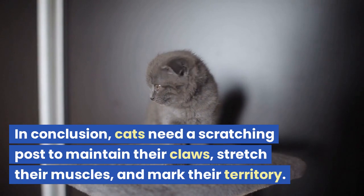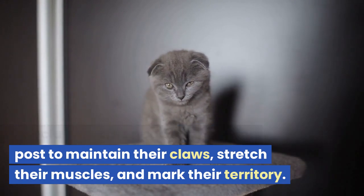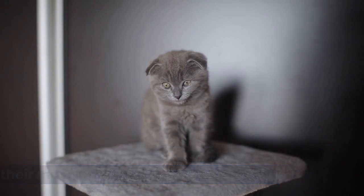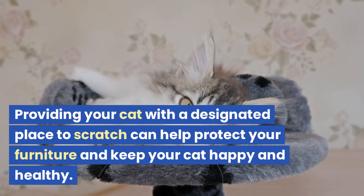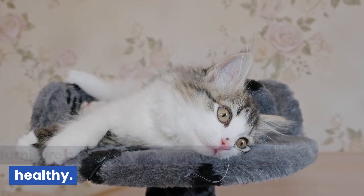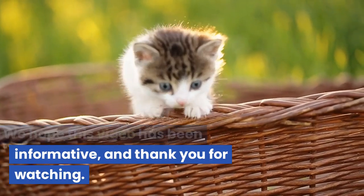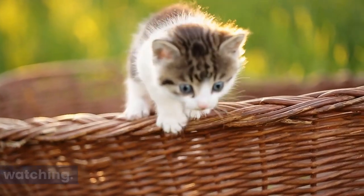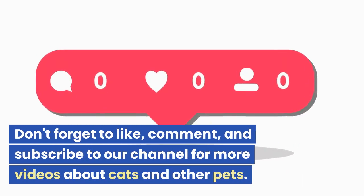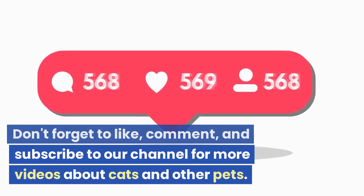In conclusion, cats need a scratching post to maintain their claws, stretch their muscles, and mark their territory. Providing your cat with a designated place to scratch can help protect your furniture and keep your cat happy and healthy. We hope this video has been informative, and thank you for watching. Don't forget to like, comment, and subscribe to our channel for more videos about cats and other pets.